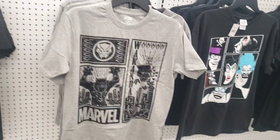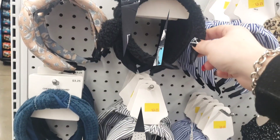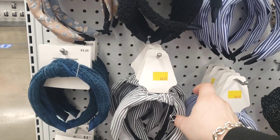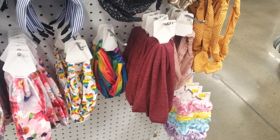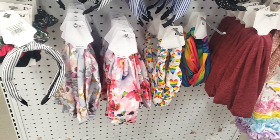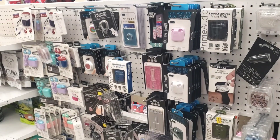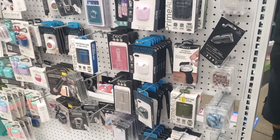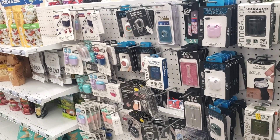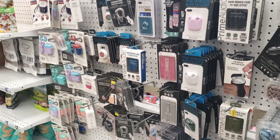I'm also finding really cute headbands for $3.25 — a great selection here. Thank you so much for joining me at Five Below. I hope you enjoyed this walkthrough. Please like, subscribe, and hit that notification bell for future videos. See you guys real soon on the next one — bye everyone, have a wonderful evening!